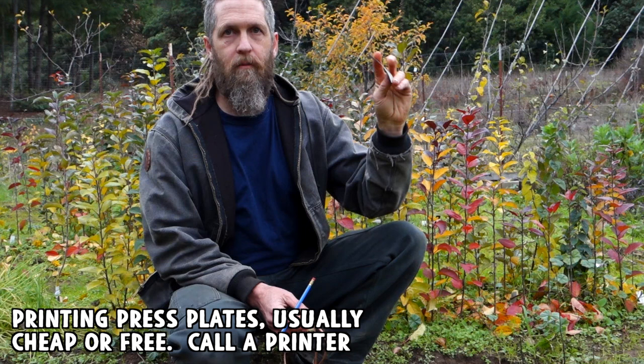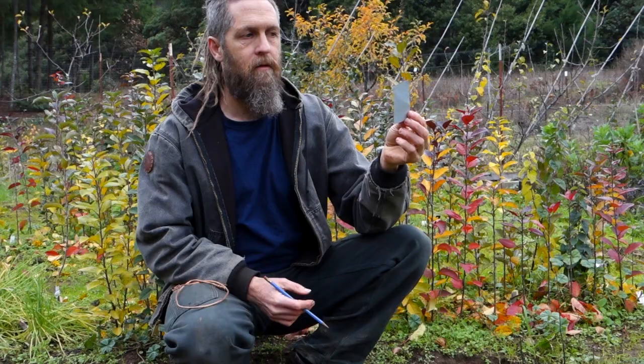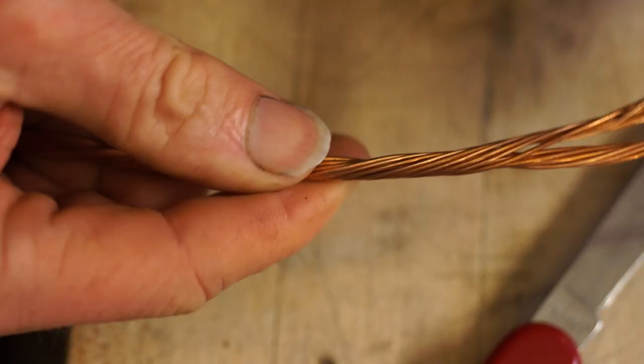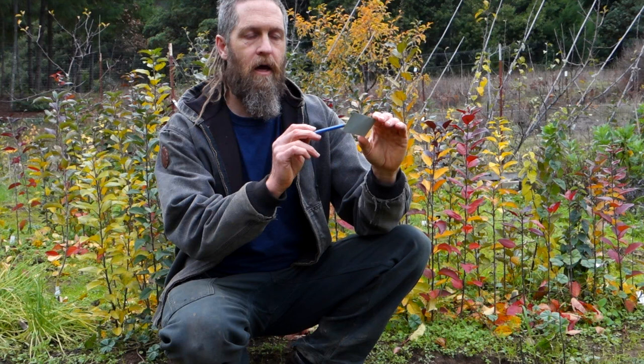I use these aluminum tags made from old printing plates — thin aluminum plates you can cut with scissors or a shear-type paper cutter. You can write on them with pencil or scratch it in with a sharp stylus, and even if you just write with pencil it lasts for many years. I strip down pieces of stranded wire to attach each tag onto the plants. What I put on the tag is an identifier code that tells me the two parents, which is the seed parent and which is the pollen parent, and what date they were crossed or planted.